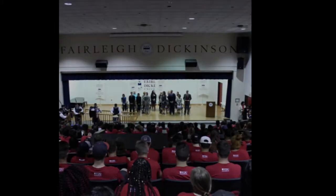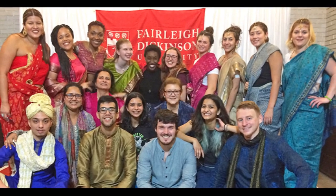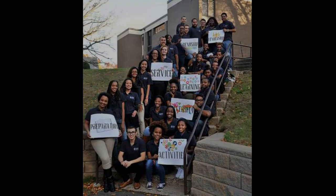The Student Union operations and programs honor the FDU tradition of hands-on active learning based in service to the campus and the community. Fiscal management, marketing, technology, customer service, cultural competency — these are just some of the real-life applications presented to our student staff and leaders.